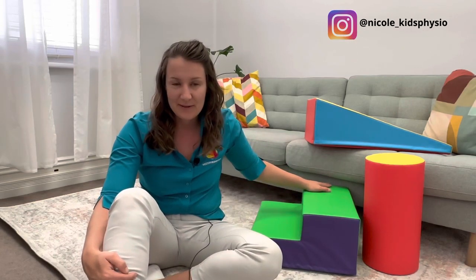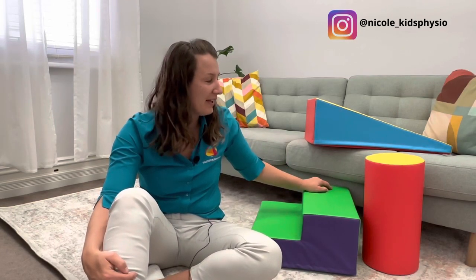Hi, my name is Nicole Pates. I'm a baby and kids physio from Perth, Western Australia, and today I am giving you my honest opinion on these babies. They are soft play pieces of equipment from Kmart Australia. We've got the roller, the stairs, and the wedge.